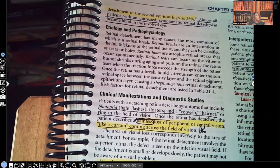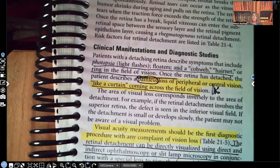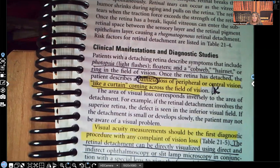It's very important as a nurse that you can recognize the clinical manifestations. The signs and symptoms of retinal detachment include photopsia — light flashes — floaters, and seeing a cobweb or hairnet appearance around the visual field. Once the retina has detached, the patient describes a painless loss of peripheral or central vision. That word 'painless' is key — that is a clue that we're most likely dealing with retinal detachment.